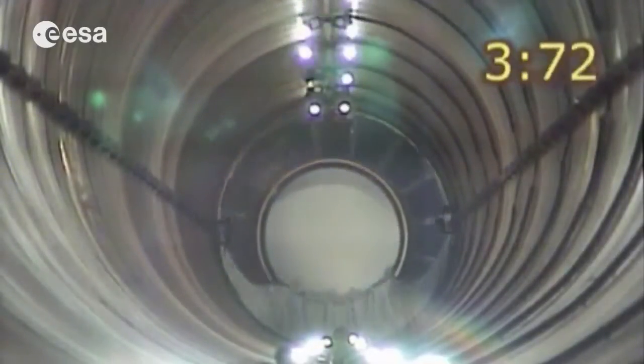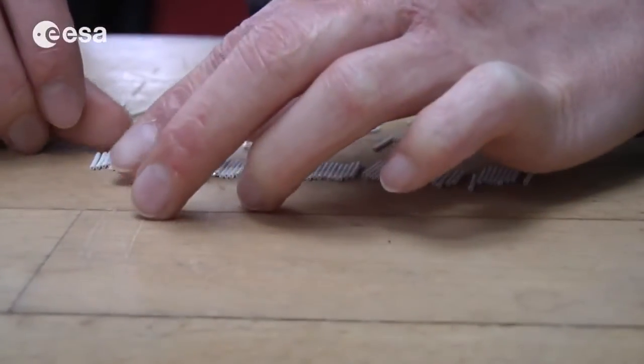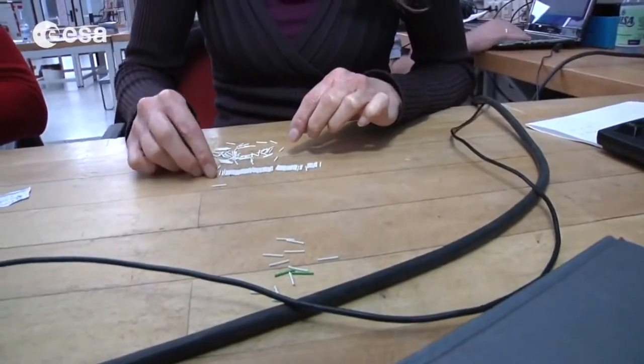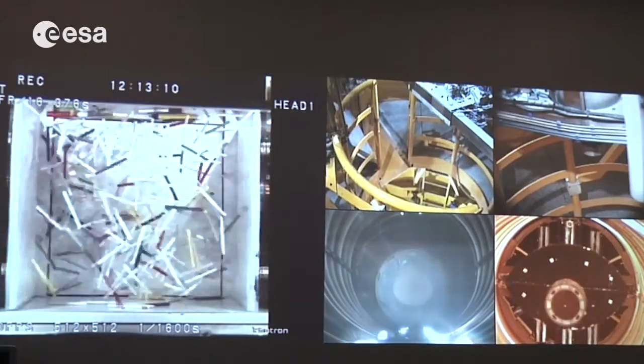It's an experiment that investigates questions of fundamental physics. If you imagine a gas that consists of little atoms or molecules moving around, and then you replace them with little spheres or little rods of granular material — they are also moving around. You can then compare the statistics of how these objects move. The basic difference between granular gases and usual gases with atoms and molecules is that particles will collide like billiard balls.